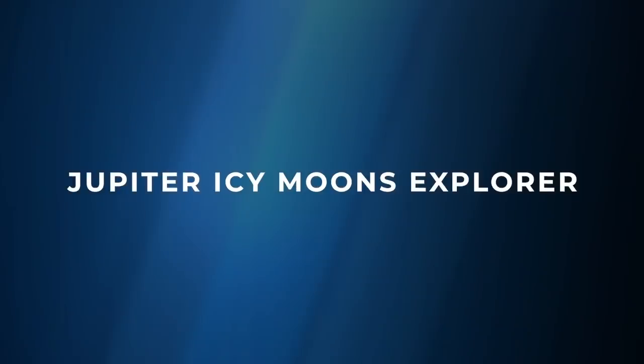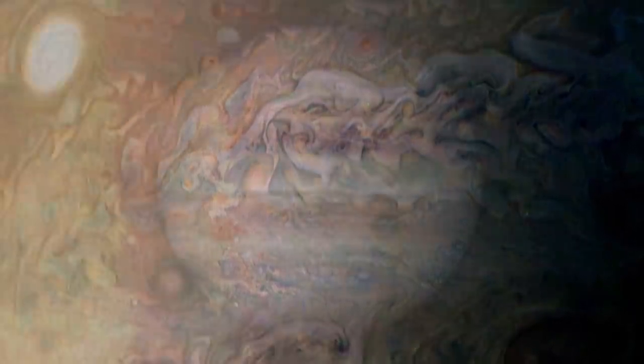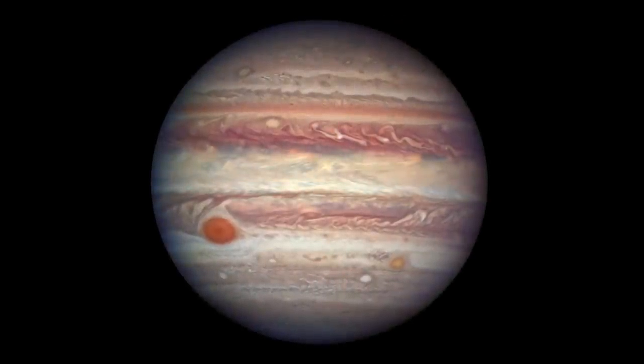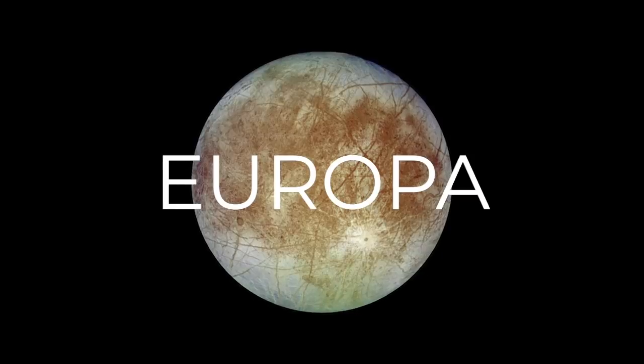We've had the European Space Agency moving forward with a spectacular mission they call JUICE. What is JUICE all about and where is it going? It's planned for launch in 2022, arrival at Jupiter around 2029 to 2030, and it will spend more than three years making detailed observations of Jupiter and three of its largest moons, with a focus on Ganymede, but also Callisto and Europa.